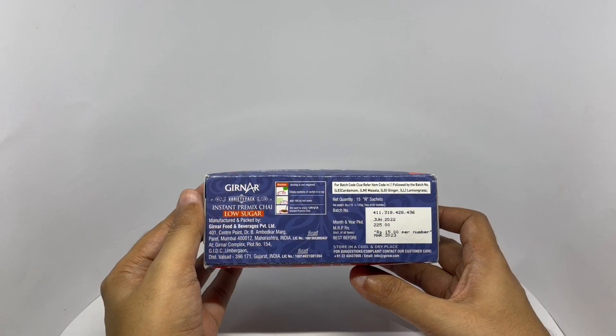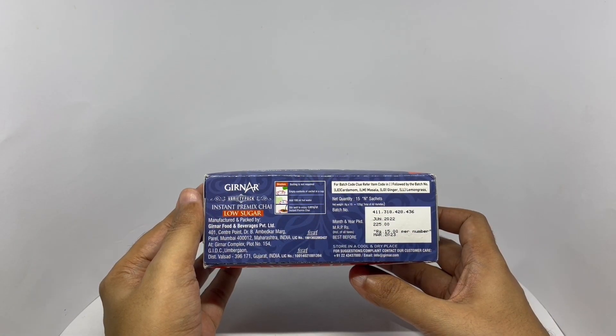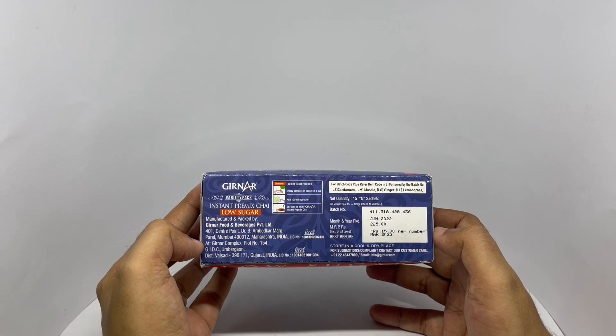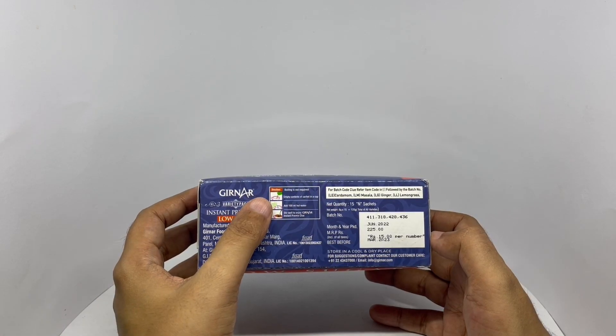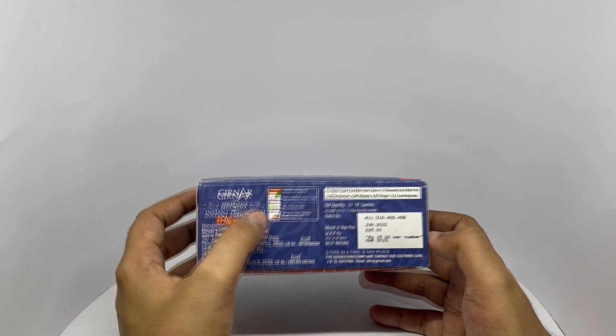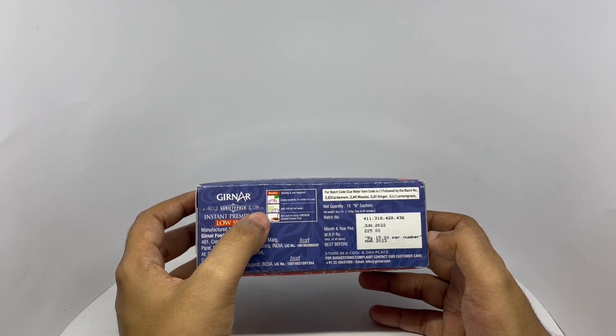It costs around 225 rupees, or about 3 dollars. Manufactured in Mumbai, Maharashtra, India. To prepare, empty the packet into 100 ml of hot water, mix well, and enjoy.